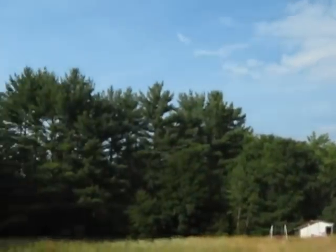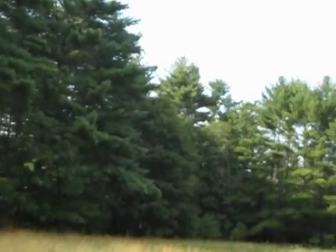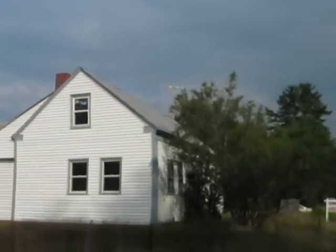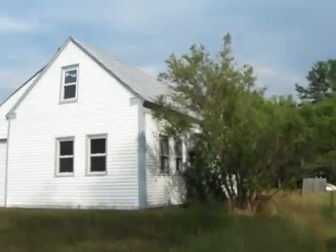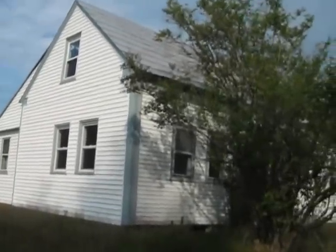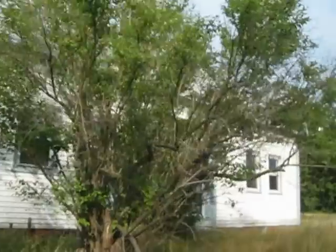Hi folks, Dana Truman. Today I'm at 1257 Sokocos Trail in Waterboro. Almost five acres, located here on the highway, old farmhouse, and we got a rainstorm on the way so I got to make it quick here.